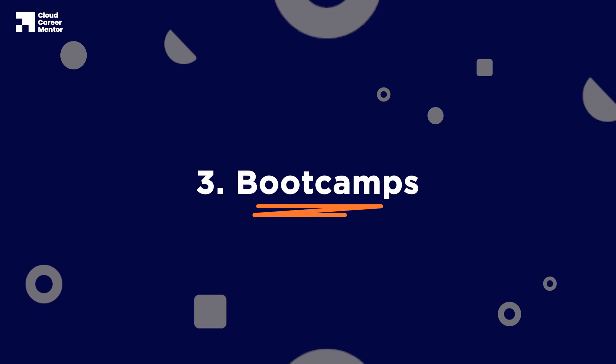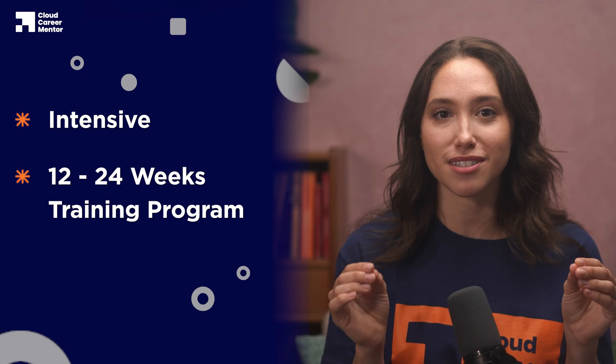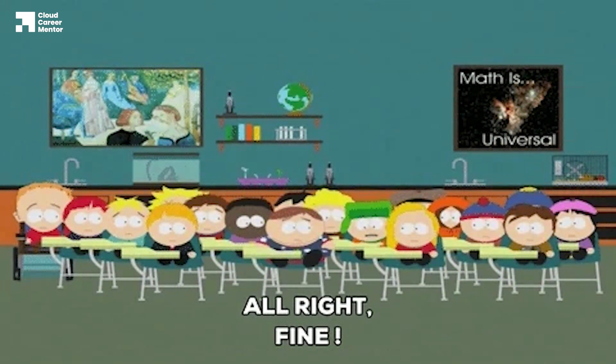The final method you can use to break into the cloud industry is through boot camps — an intensive 12 to 24 week training program that teaches students the skills they need to break into the cloud industry, usually with live training and coaching. One of the key benefits of attending a boot camp is that they provide live training. You'll usually get access to an instructor and regular classes that can help with accountability, and you'll most likely be in a cohort where other students can keep you accountable and motivated.